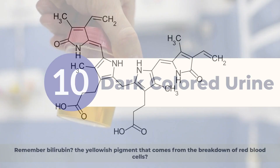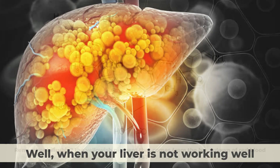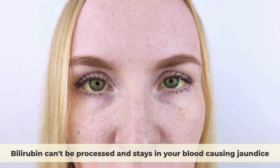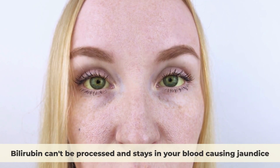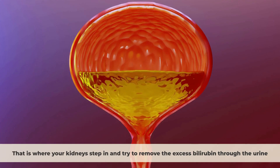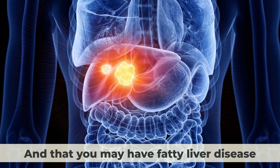Dark Colored Urine. Remember bilirubin—the yellowish pigment that comes from the breakdown of red blood cells? When your liver is not working well, bilirubin can't be processed and stays in your blood, causing jaundice. That is where your kidneys step in and try to remove the excess bilirubin through the urine. So, dark colored urine may be a sign that your liver is struggling to do its job, and that you may have fatty liver disease.